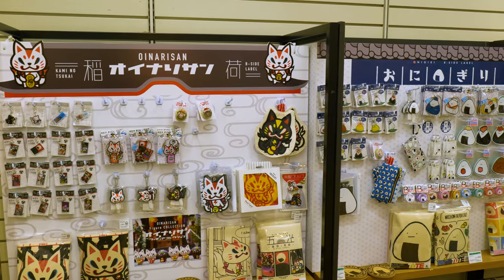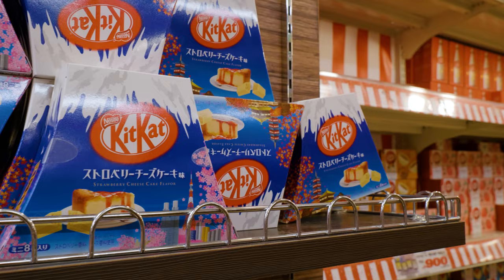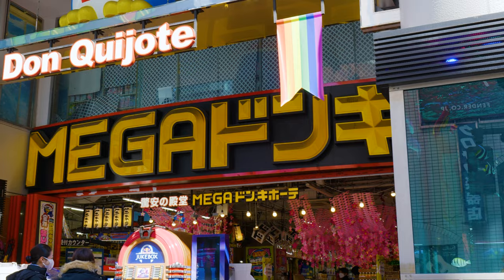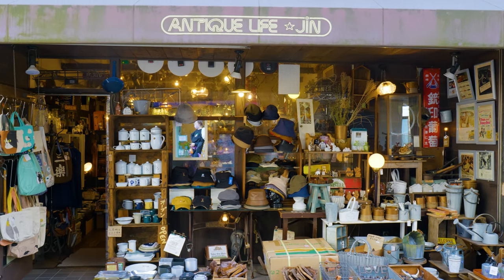If you're traveling on the cheap but still want to get a little something for your family and friends back home, don't worry, we've got you covered. In this video we'll cover the ultimate cheapo chain stores and a couple of unique spots as well.